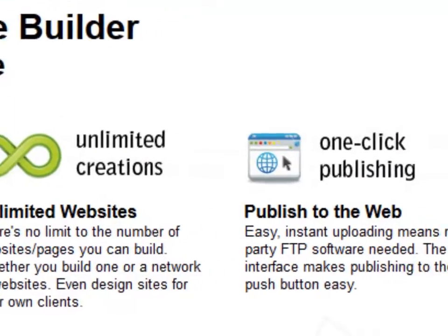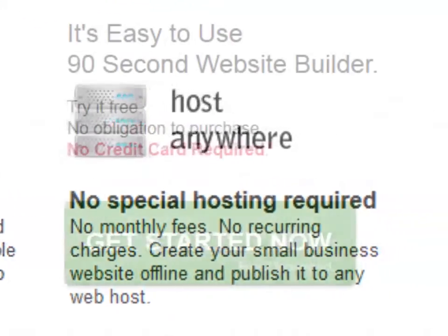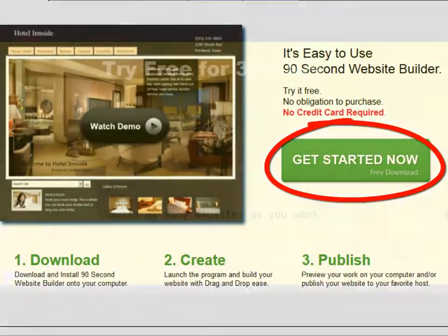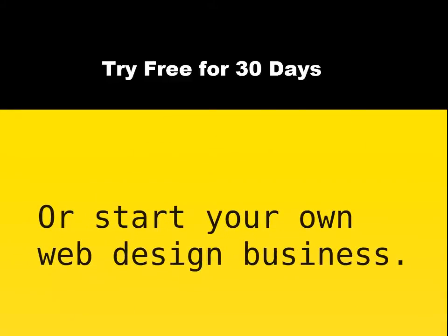So take a look around and see if 90-second website builder is what you've been looking for. In fact, you can take the software for a free test drive. Just download the 30-day free trial and start building websites. You can build as many as you want and you can build websites for yourself or for others. Many 90-second website builder users have started their own web design businesses and are making websites for other people using this powerful program.